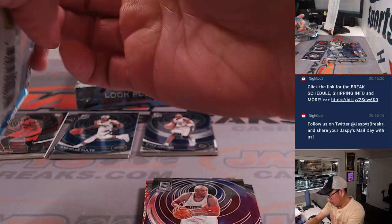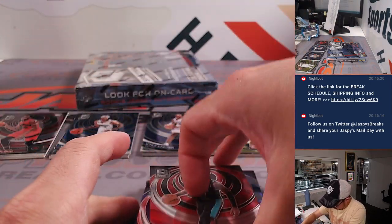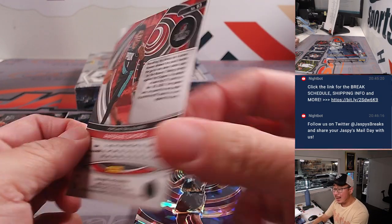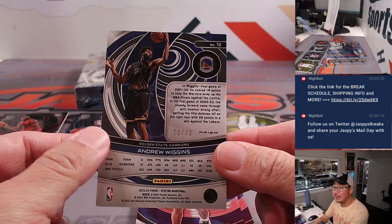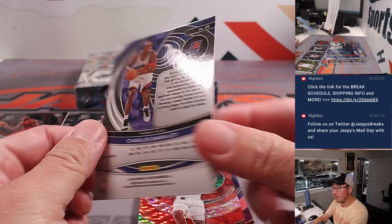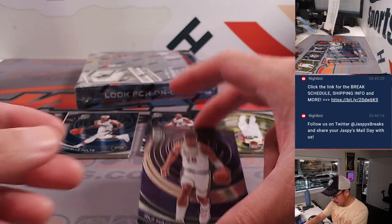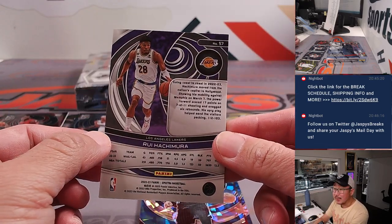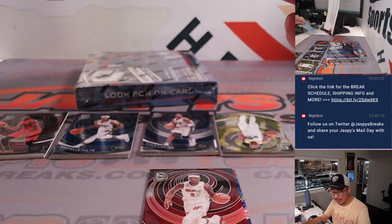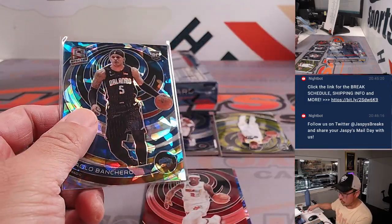We're going to go ahead and see what we got in here. We got Anthony Simons. Andrew Wiggins, numbered to 49, for the Warriors — that'll be for Ivan. We got Barkley, Suns edition. Chris Paul also for the Suns, to 149. Hachimura for the Lakers — that's for Matt. Paolo Banchero, a nice rookie card, nine out of 49 for Orlando — going to Orlando nine, and that will be for Steve Birch.